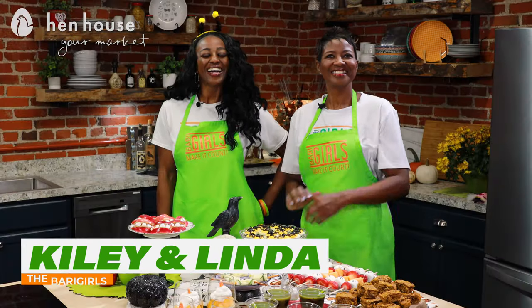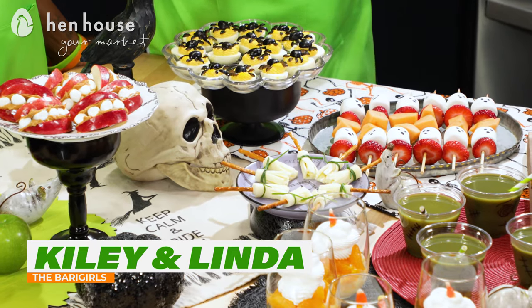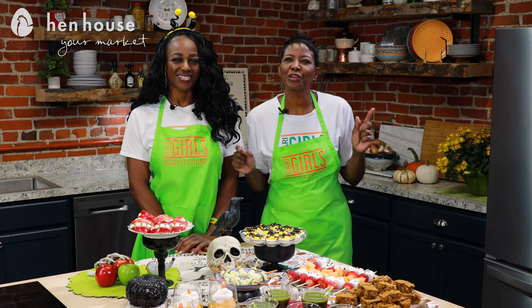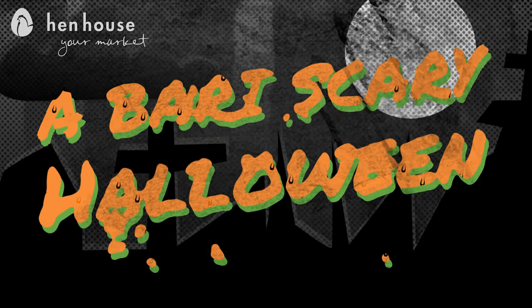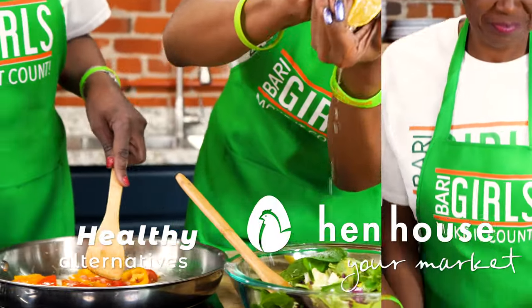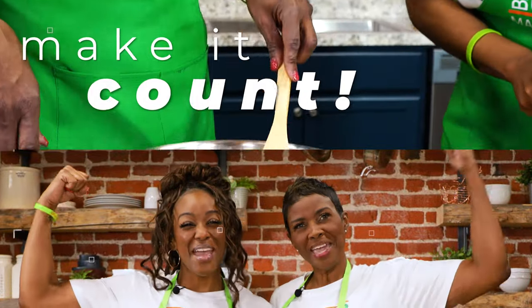Welcome to the Berry Girls kitchen. I'm Kylie and I'm Linda — who's ready for delicious Halloween treats? I know I definitely am, especially knowing we can make it happy, healthy, and fun. Yes, we have so many yummy choices for your Halloween party this year. So without further ado, let's get into it. We're the Berry Girls, brought to you by Hen House Markets, and we've made it our life's goal to show you how to eat healthy and make it count.